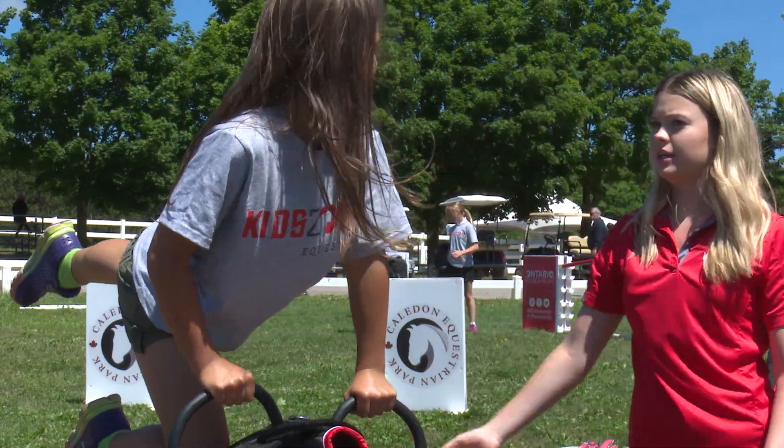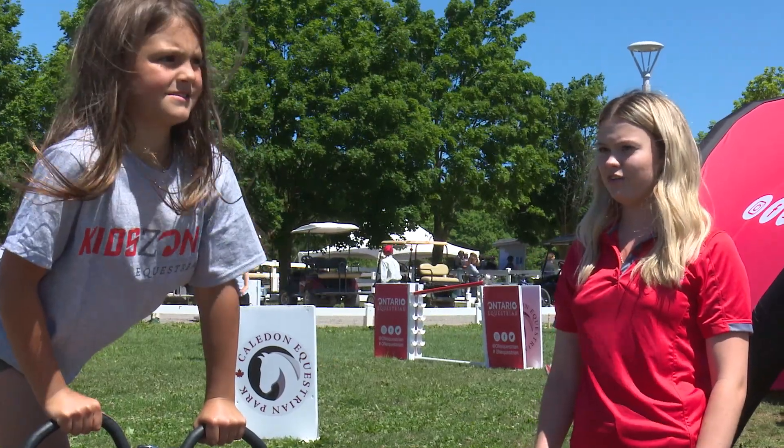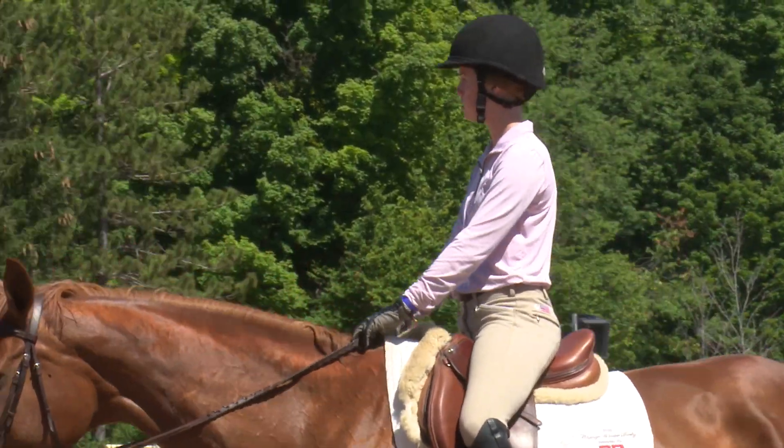Nice and straight. Good. Keep those eyes forward. There you go. They're all preparing them for being able to ride horses eventually.